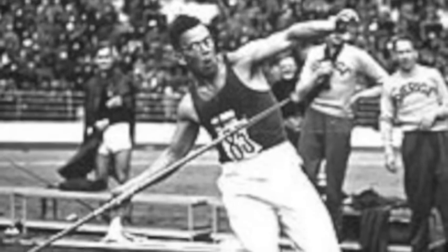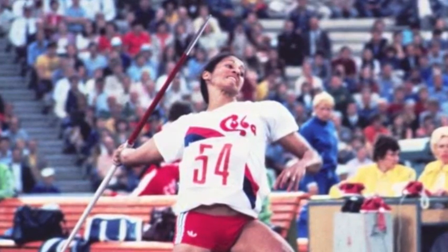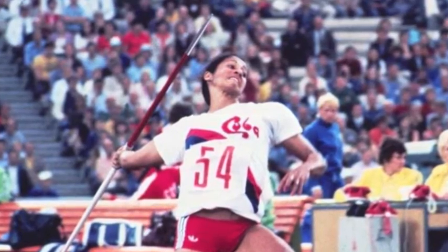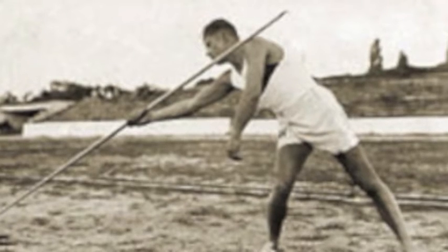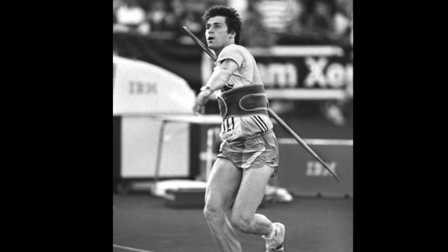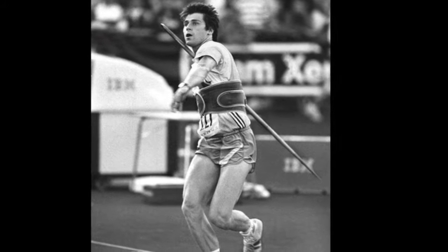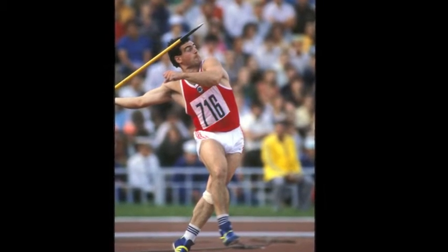In 1986, modifications were made to the men's javelin and in 1999 to the women's javelin because the distances were becoming dangerously far. This change moved the center of pressure behind the center of gravity and forced throwers to change the angle of their release. With this change, the distances became shorter and did not pose a threat to others in competition.